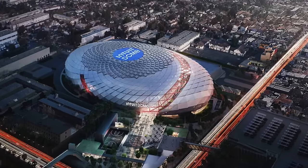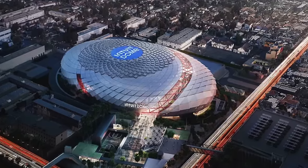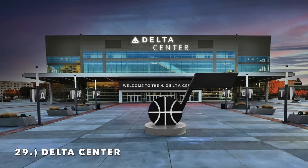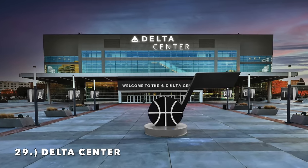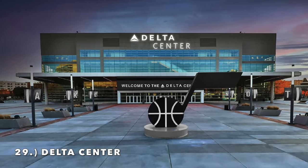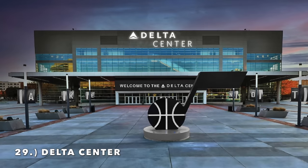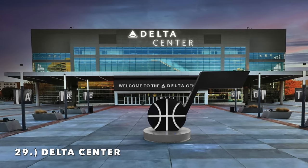But let's get into it starting with the worst arena of 2024. It has to be the Delta Center, the home of the Utah Jazz. The Delta Center, like many of these that are lower on the list, did recently receive kind of a revitalization and they changed out the seats.